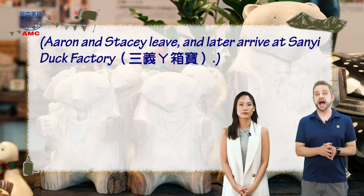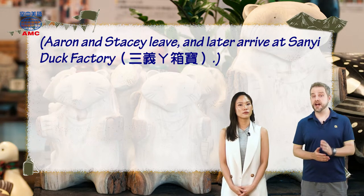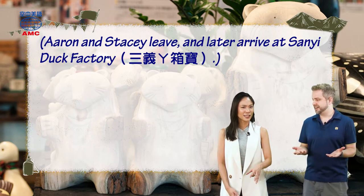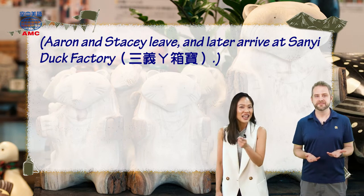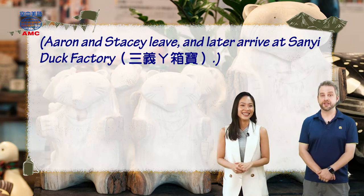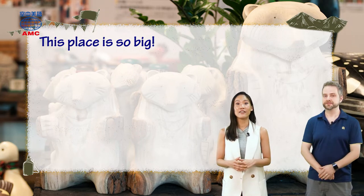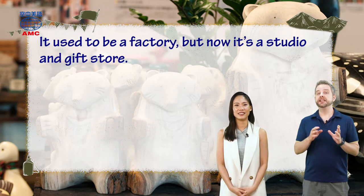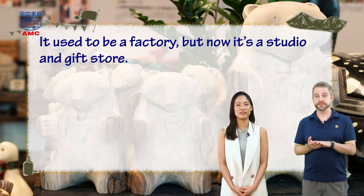But what do Stacy and Aaron do next? The article says Aaron and Stacy leave and later arrive at Sanyi Duck Factory. What kind of factory is this? A duck — they make ducks. No wait, that can't be right. They really do go to some interesting places. And Aaron thinks, wow, and says, 'This place is so big.' So what is it? Well, Stacy tells him, 'It used to be a factory, but now it's a studio and gift store.'